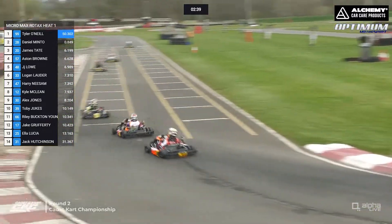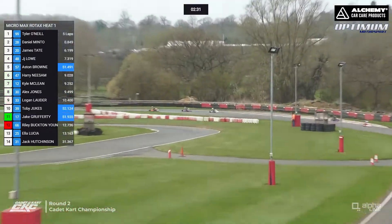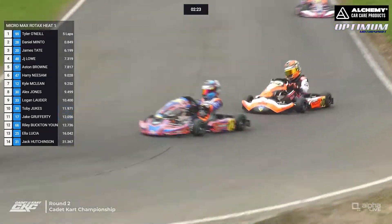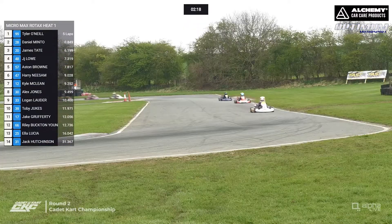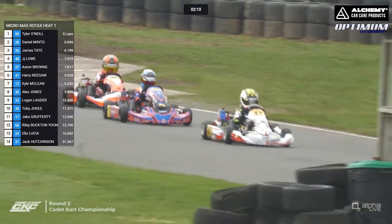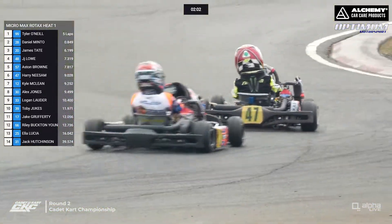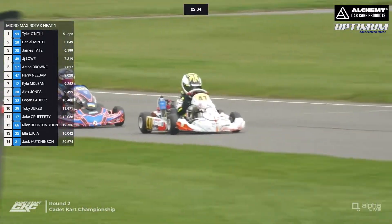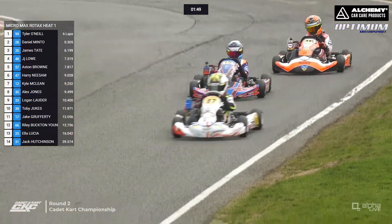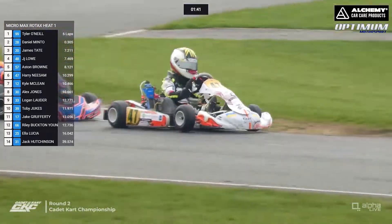The 30 of Alex Jones looks very racy — not the tidiest line around pit bend, but carrying a huge amount of speed. The top two are moving away. There's only eight tenths between Tyler O'Neill and Daniel Minto, then a gap back to James Tate and JJ Lowe. One driver we are missing is Caden Simpson — he's got a blue and yellow kart in very similar livery to the Lando Norris colours. We'll keep an eye on him when we get to the chequered flag.